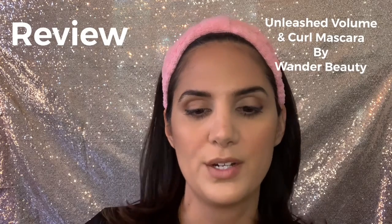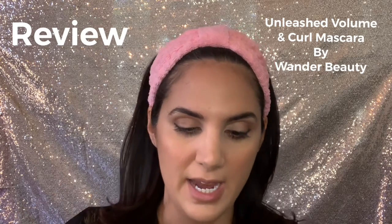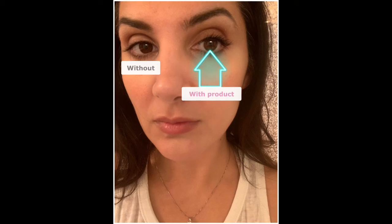What I've got here is the Wander Beauty Unleashed Volume and Curl Mascara. This is a sample size, and I'm going to go ahead and give that a try. I really love the curved brush on this mascara — it helps me get a lifting effect and spread the product from my lash line all the way to the tips of my lashes. I really like this formula; it didn't glob or clump going on, and I did give it the test of the night and it didn't end up flaking or smudging onto my brow bone. This was a win for me.